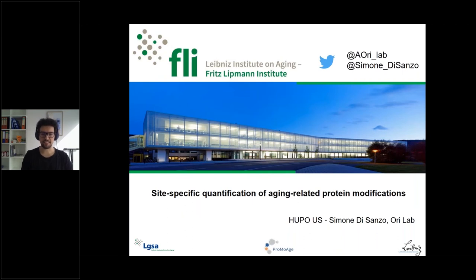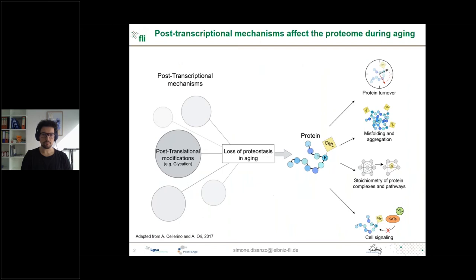Thank you very much, Tejas, and welcome from my side. I'm pleased to present my PhD project about the quantification of specific PTMs related to aging and how I used SpectraDive during my project. We all know that protein homeostasis is required to maintain organ function, and several studies show that proteostasis decreases during aging. This is due to several post-transcriptional mechanisms affecting the proteome, among which post-translational modifications such as glycation can affect protein turnover, structure, causing misfolding and protein aggregation, impair stoichiometry and protein complex assembly, and create crosstalk impairing cell signaling.